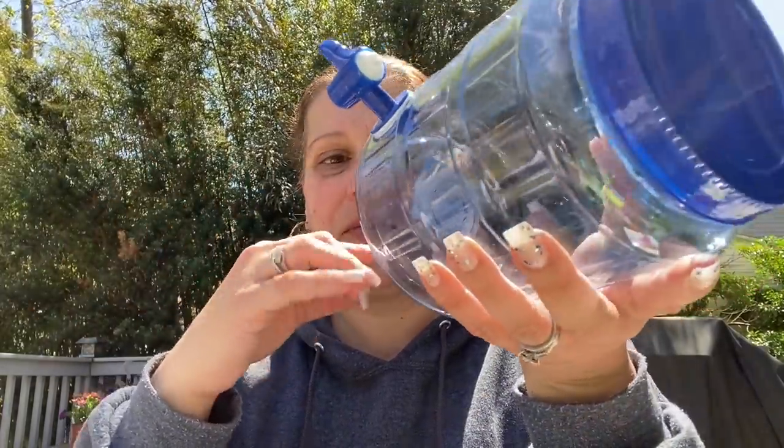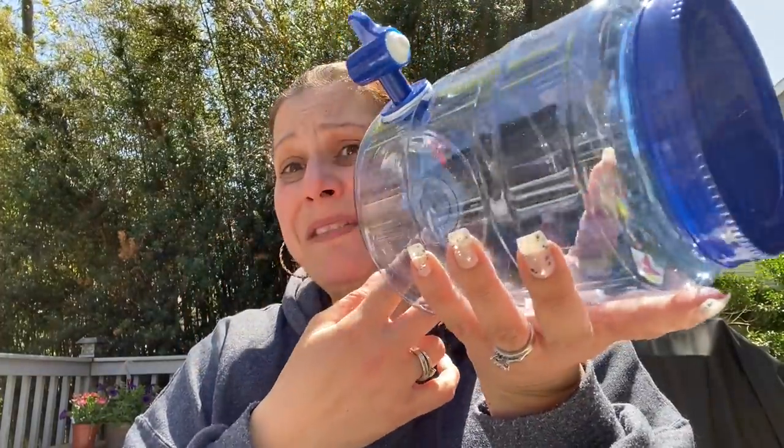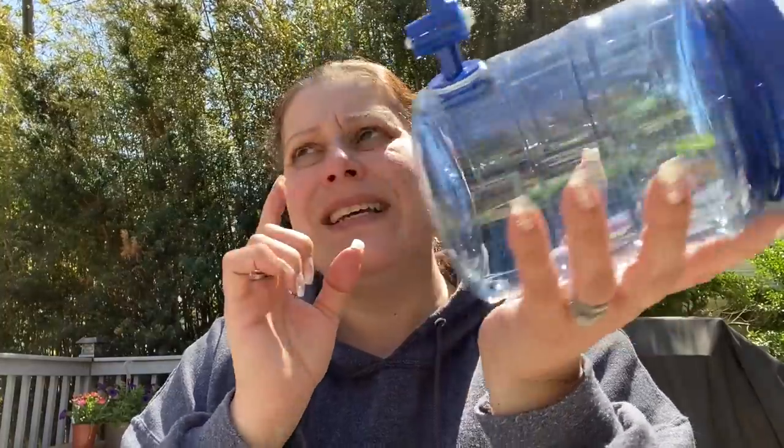There are all different DIY bubble recipes — ones with corn starch, glycerin, corn syrup, sugar. It's not just soap and water, which is why when we were growing up and tried to make our own bubbles, it was never quite the same. I thought it would be really cute to label it as a bubble station with some letter stickers.